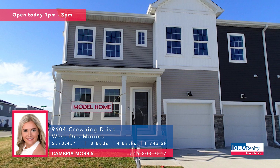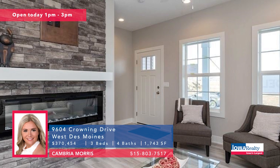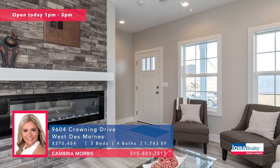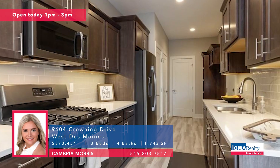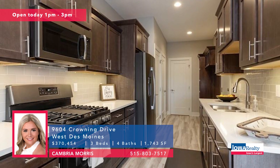Cambria Morris from Iowa Realty wants to talk townhomes. Open house one to three at the Covenant Cove townhomes in West Des Moines. Nearly $50,000 in upgraded items in this particular townhome, priced at $370K.